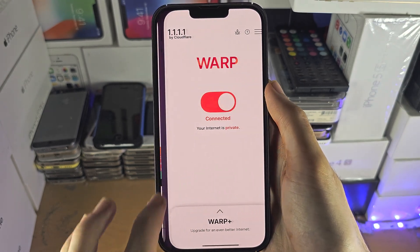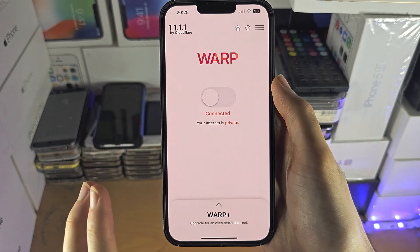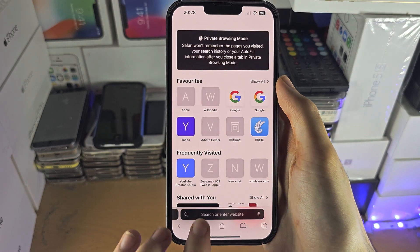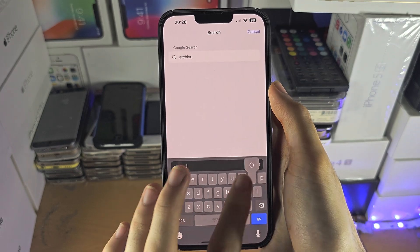I'm going to disconnect from the Warp and disable it. So now this is off. I'm going to show you that I can't access archive.org — it's blocked.